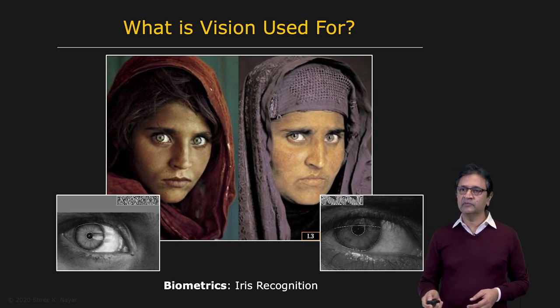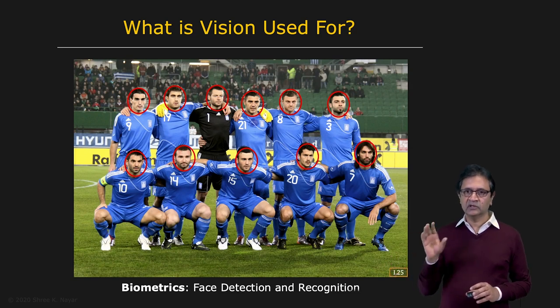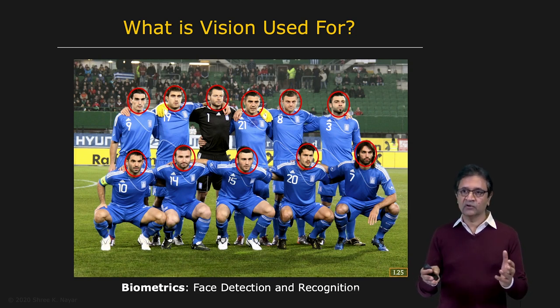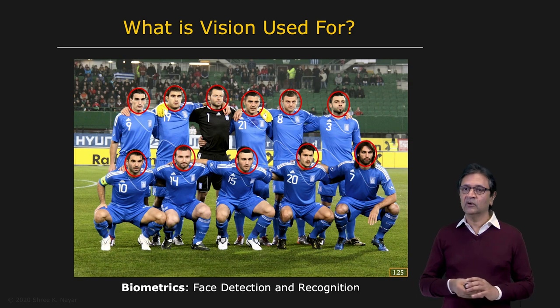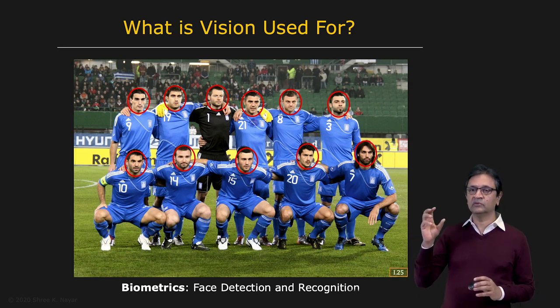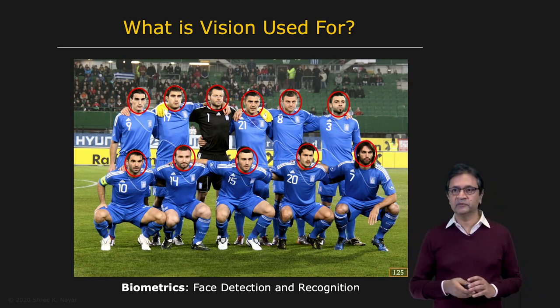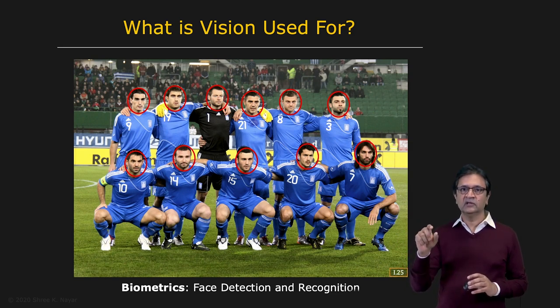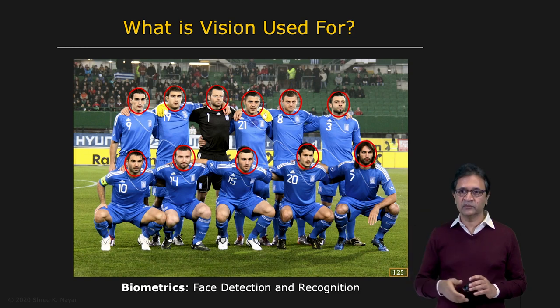Talking about biometrics, you have of course the very popular application of face detection and recognition. Today, face detection is so mature that in pretty much any image, you're able to find faces very robustly. This has applications for organizing your photos in your personal collection, or in security applications where you want to find suspicious people. In fact, you can go in and analyze the detected face regions to recognize the identity of the person as well.